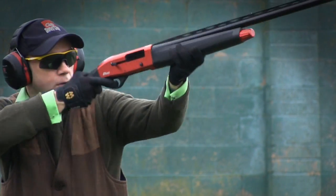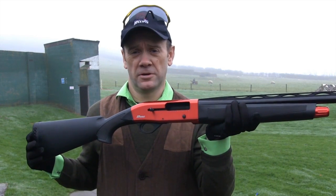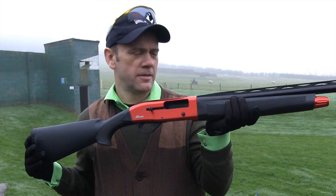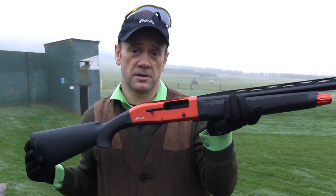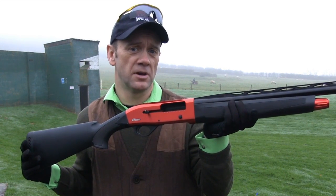If you went back ten years and looked at Turkish-made guns, to find a semi-auto that actually worked properly a decade ago was a bit of a rare find. Things have moved on — CNC machinery has got better. Turkey as a nation, as far as guns are concerned, has invested more money. What is coming out nowadays is actually really quite good stuff.